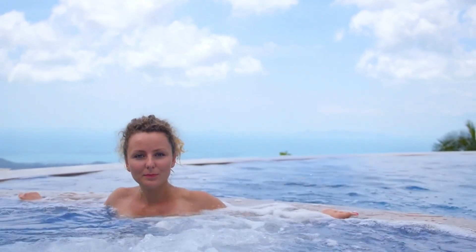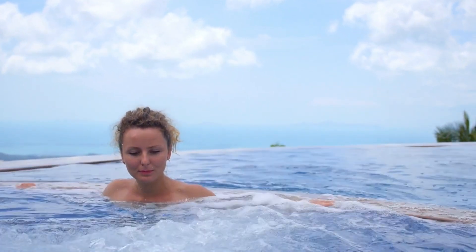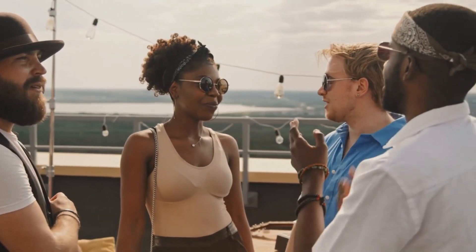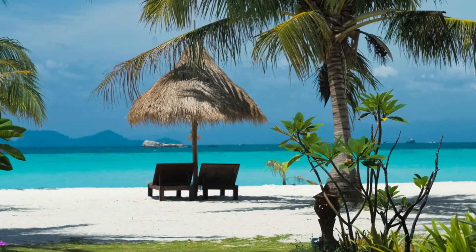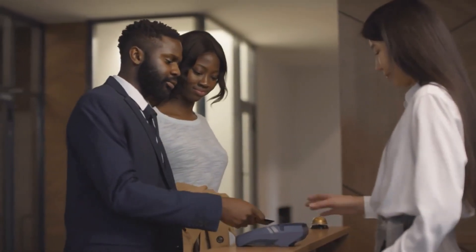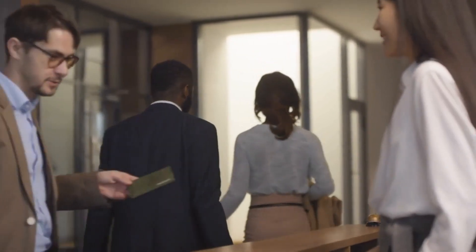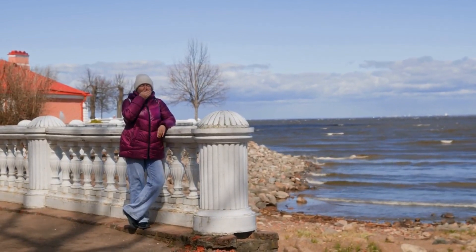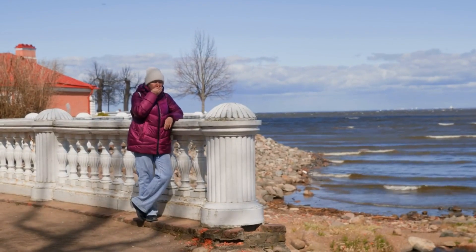Resort-style pools with cascading waterfalls, hot tubs, and cabanas create a luxurious and relaxing atmosphere. Outdoor lounges, fire pits, and rooftop terraces provide spaces for socializing and enjoying breathtaking views. Some properties offer exclusive access to private beach clubs or golf courses. On-site concierge services cater to residents' needs, organizing events, arranging reservations, and ensuring a seamless living experience. South Florida's luxury real estate embraces wellness and resort-style amenities to provide residents with a retreat-like environment, promoting physical and mental well-being.